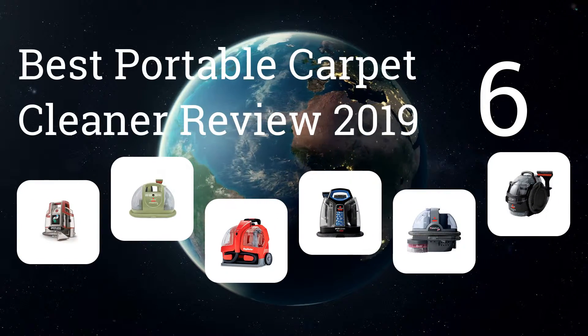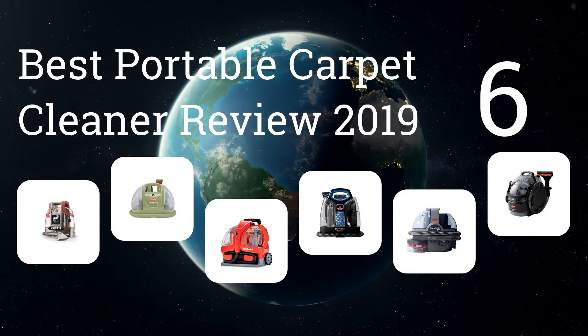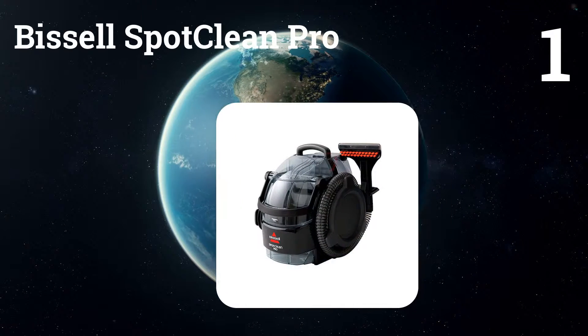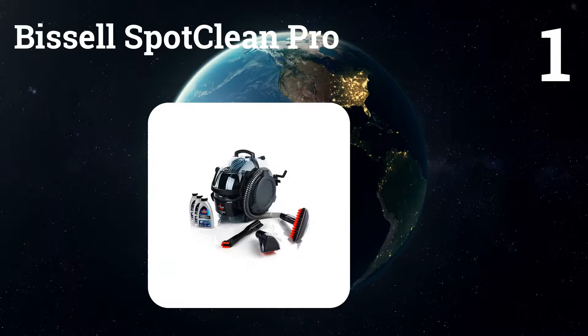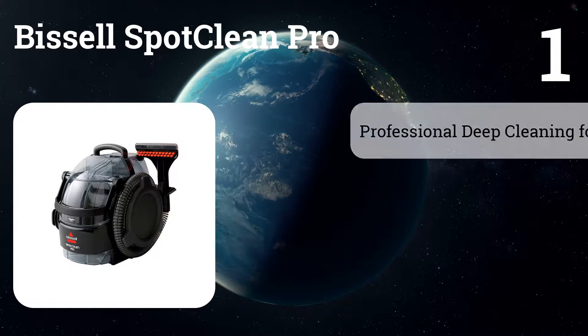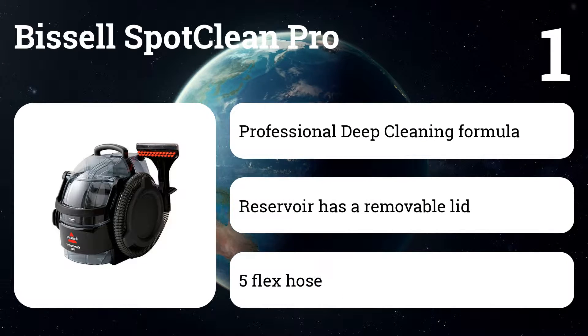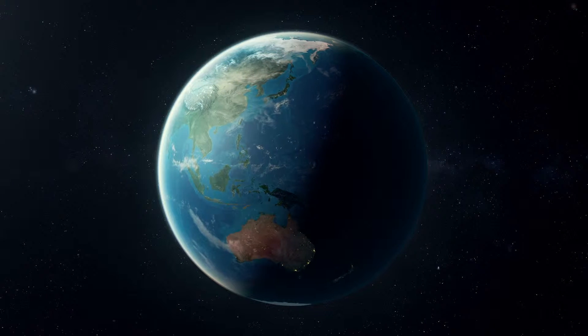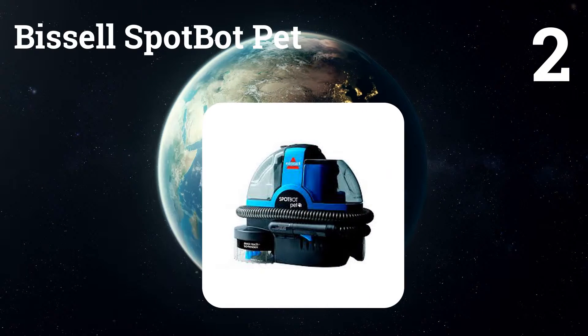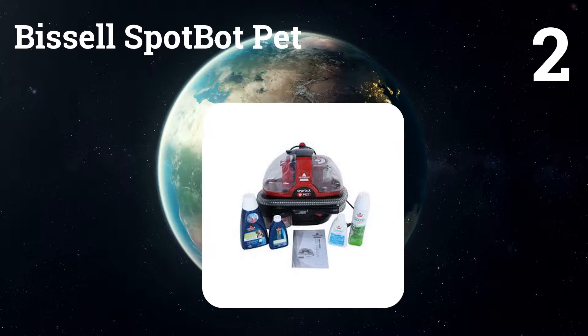Here are the six best portable carpet cleaner reviews for 2019. Number one: Bissell SpotClean Pro. This extraction cleaner pulls stains up better than everything else we tried. It's easy to use and won't damage most fabrics or carpets.